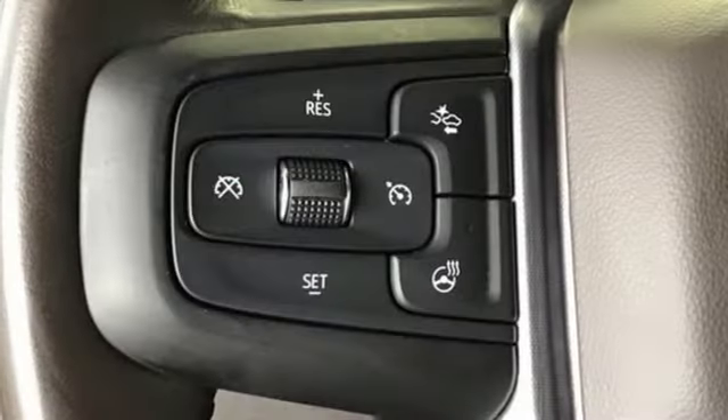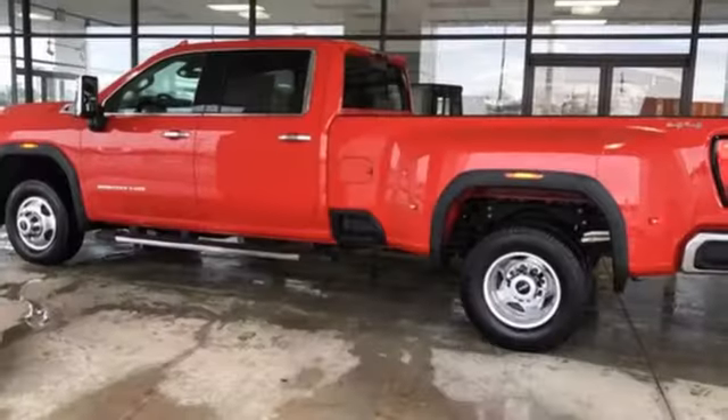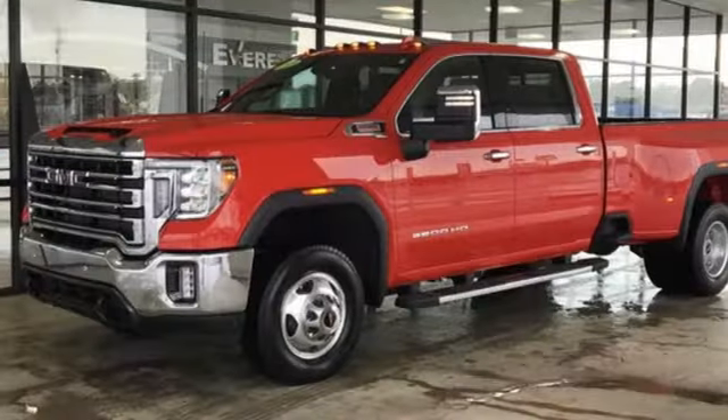Heated and ventilated leather bucket seats, mirror-mounted spotlights, electronic shift on the fly, auto-dimming rear view mirror, and automatic transmission.